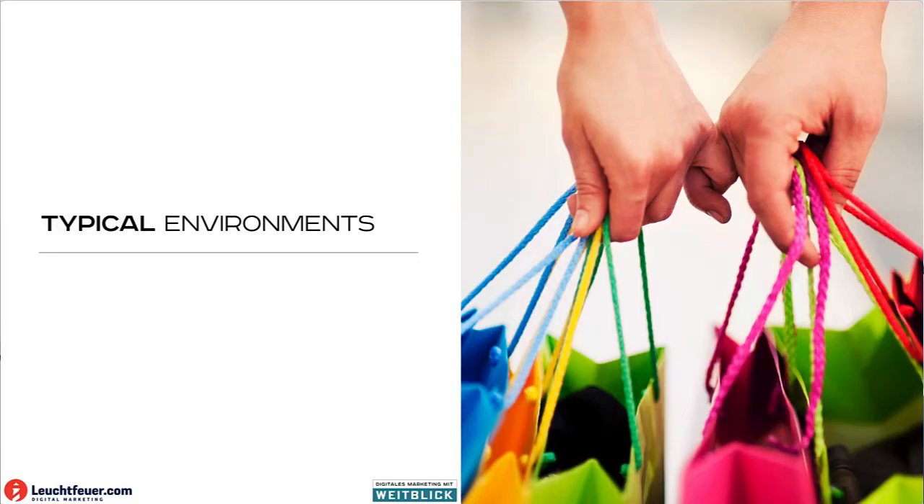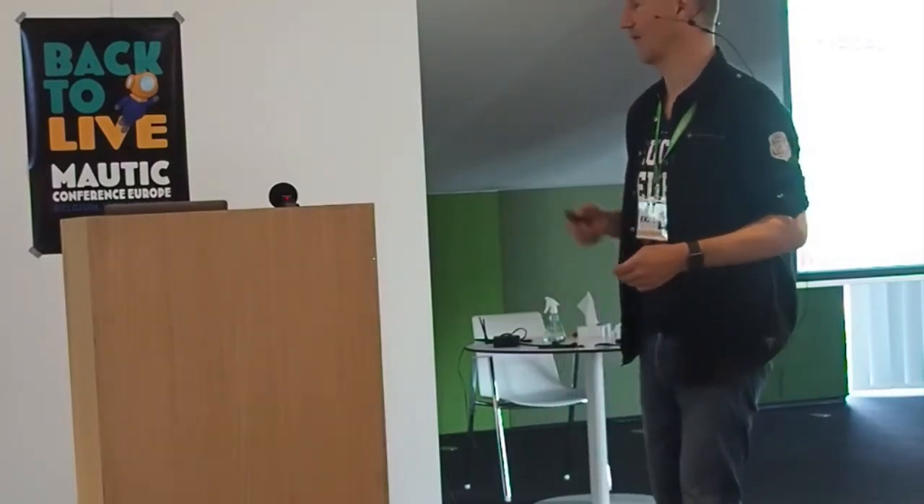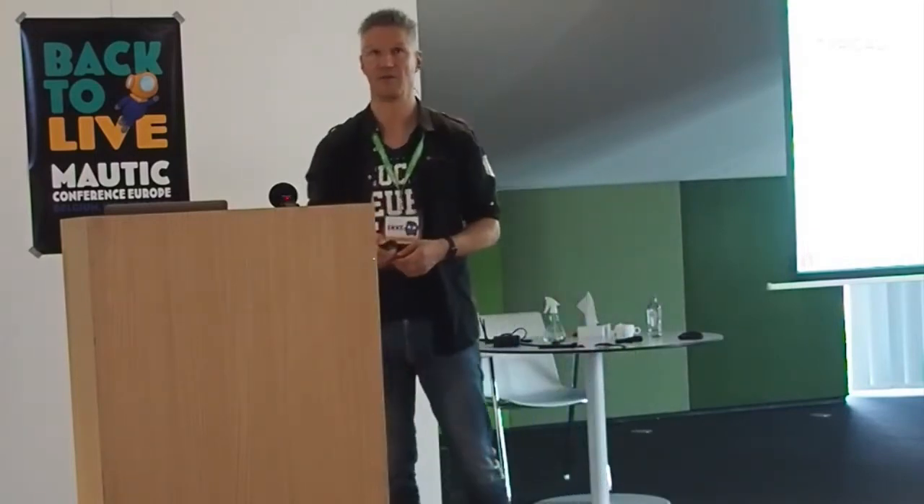Let's look at some typical cases where it makes sense. Whenever you talk about higher values, higher efforts make sense. Nurturing is only good for long buying cycles. If you have spontaneous purchase actions, then that's not for print. But if you're talking about goods that people think about first and do research first, that's exactly where nurturing is good and that's where paper-based follow-ups mainly exist.